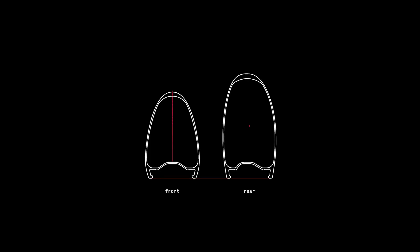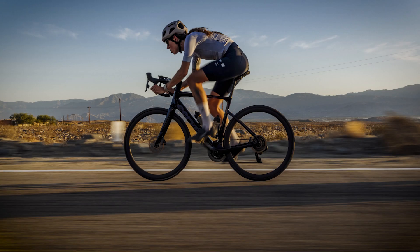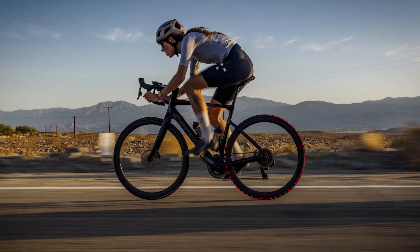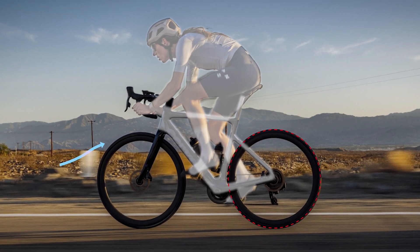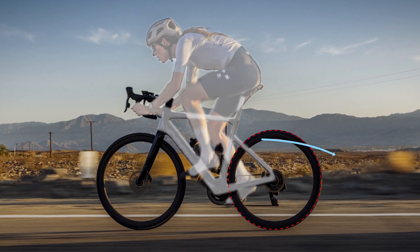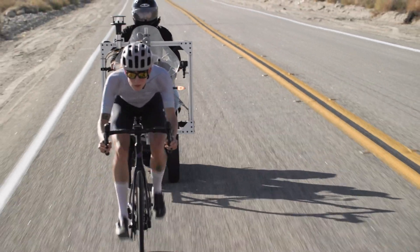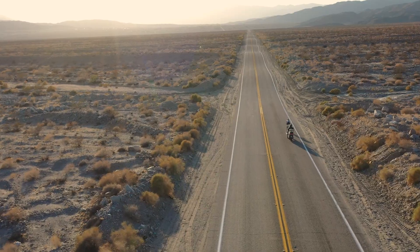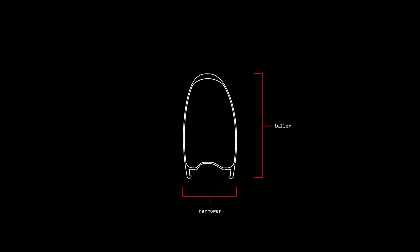By comparison, the rear wheel has very different design parameters than the front. Here, the wheel is partially shielded by the frame and rider, meaning air is already deflected before it meets the wheel — way more turbulent than at the front. This reduces the negative impact of crosswinds and completely changes the aerodynamic conditions the wheel needs to perform in. As a result, the rear rim profile can be made taller and narrower than the front to minimize drag.